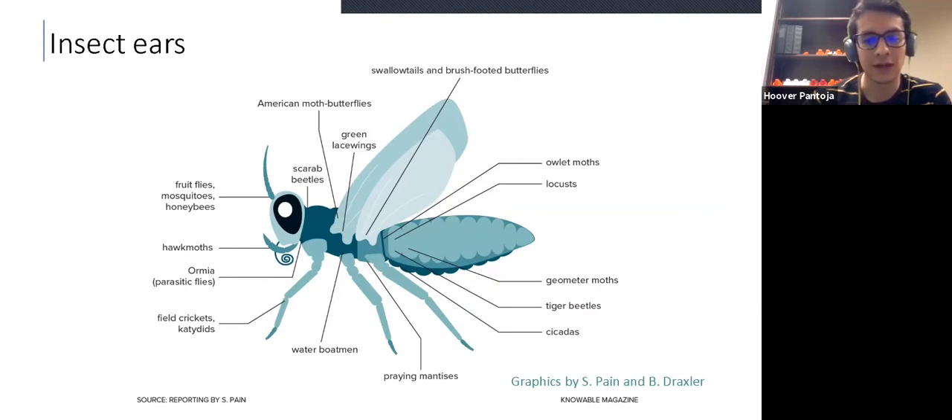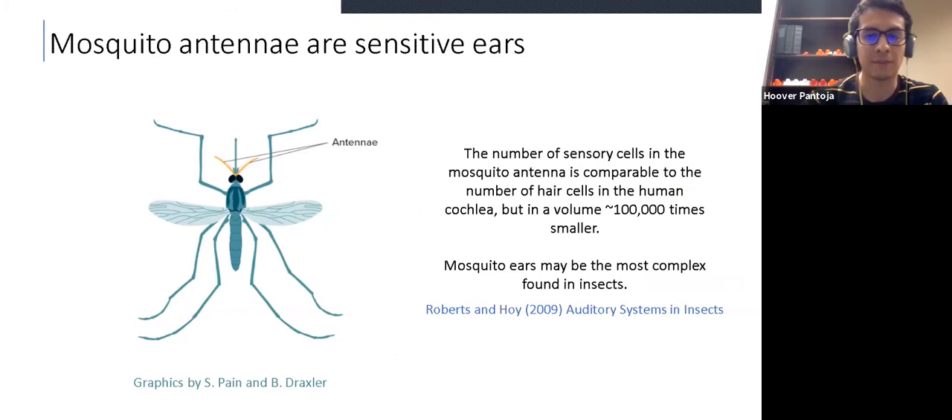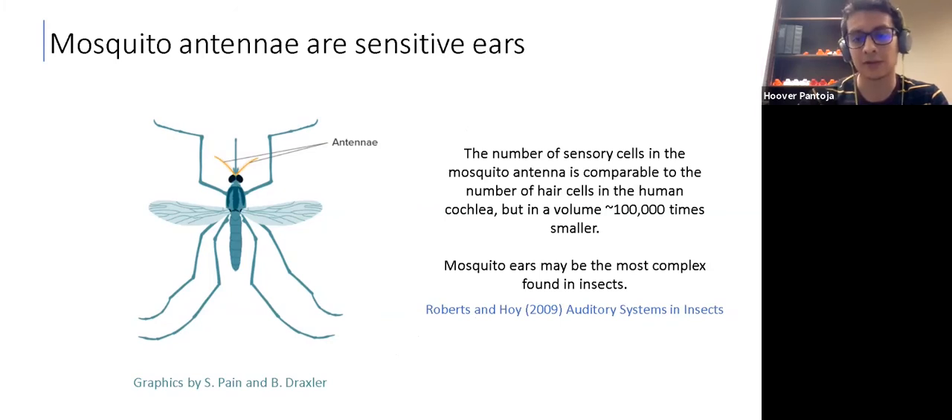Essentially we can find an ear everywhere in the body of an insect. For instance, praying mantises have an ear in the abdomen. Most of these ears are of a tympanic kind, and we know how they work because they work essentially as our ears. However, there is another kind of ear called flagellar ears, and the antenna is a good example of this kind. Among insects, the mosquito antennae are very, very sensitive acoustic sensors. The number of sensory cells in the mosquito antennae is comparable to the number of hair cells in the human cochlea, but in a volume 100,000 times smaller. Therefore, mosquito ears may be the most complex found in insects so far.